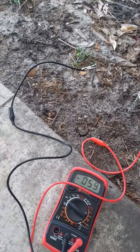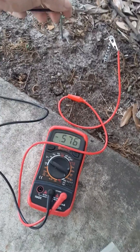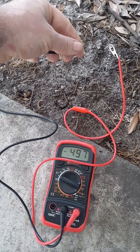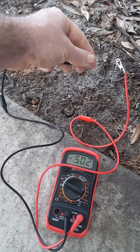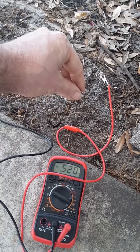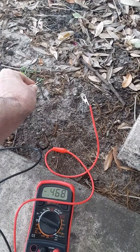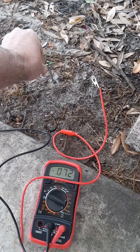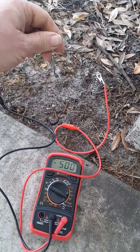Here you see it hooked up conventionally, and you see the voltage. Now watch what happens: I take one electrode away — now the IRF battery is only connected to one electrode. Watch the voltage shoot up. I reconnect it again conventionally and it goes down again. I hook up the power system so only one electrode is connected and it goes up again.